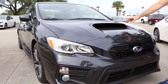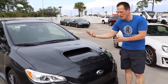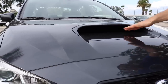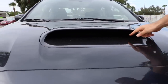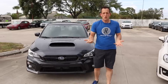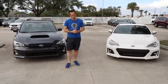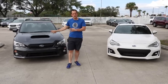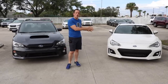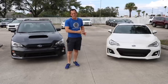You can't beat the WRX because of this hood scoop — how aggressive of a front end on a car. So iconic. The whole purpose of this hood scoop is that it is functional. What's interesting is that both of these cars feature a two-liter flat-four engine. The big difference is a turbocharger — you're going to have a turbocharged 268 horsepower in this WRX and 205 horsepower in this naturally aspirated Subaru BRZ.